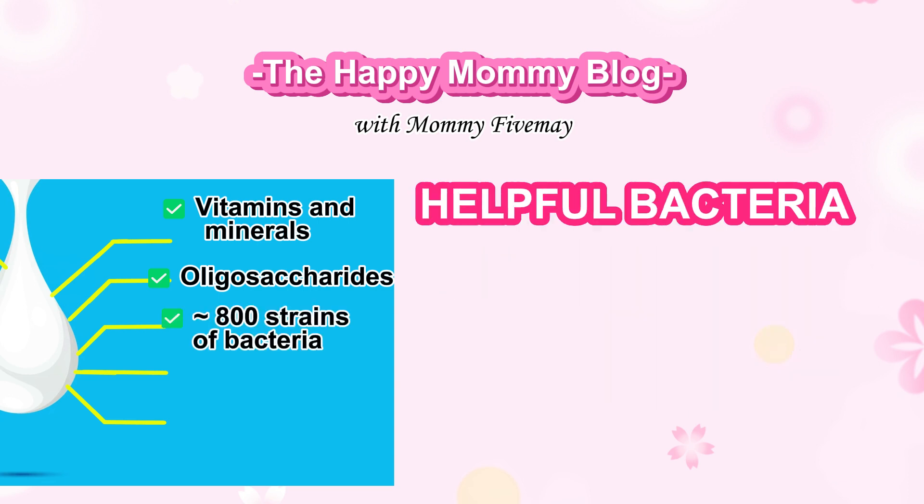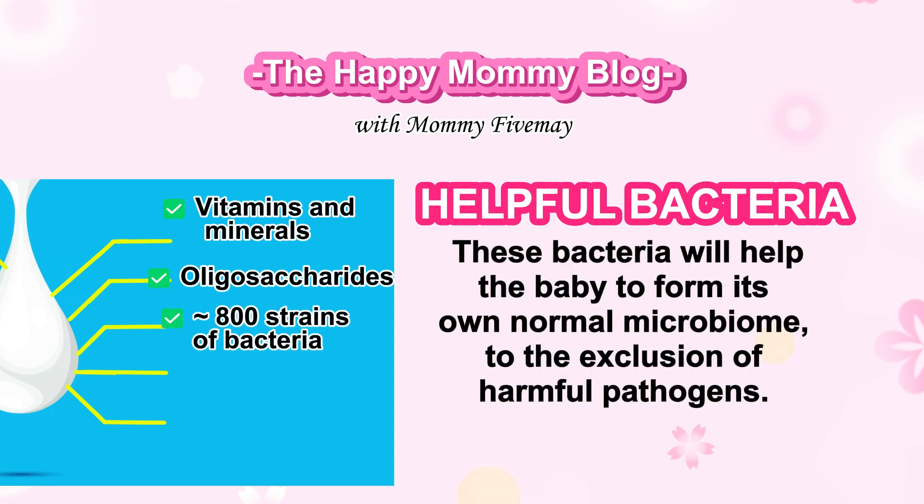Helpful bacteria. These bacteria will help the baby to form its own normal microbiome, to the exclusion of harmful pathogens.